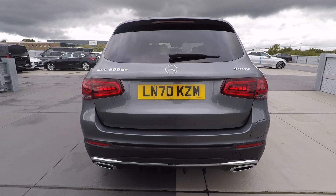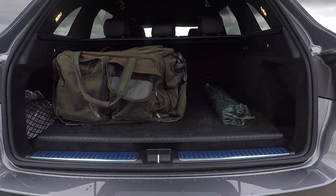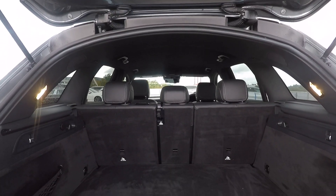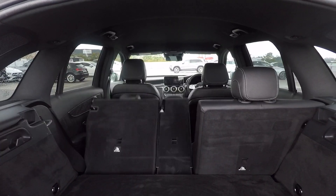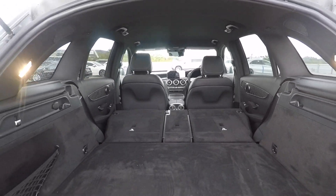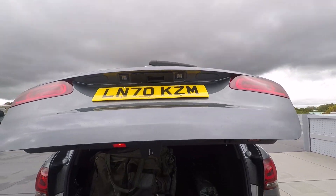The boot opens just by pressing a button on the key, showing off the large, deep and wide load bay that we're used to in the GLC. There's enough room for the largest weekend bag and some fishing gear. The boot floor has had to be raised to accommodate the high voltage battery, but if you need to triple your boot space just tap the two buttons on the outside of the load bay and the seats will fold down. The boot can be closed again at just the press of a button.